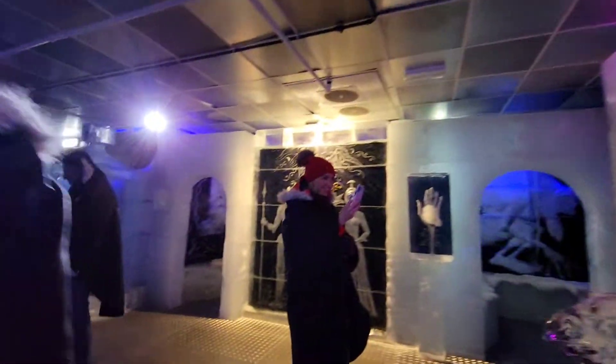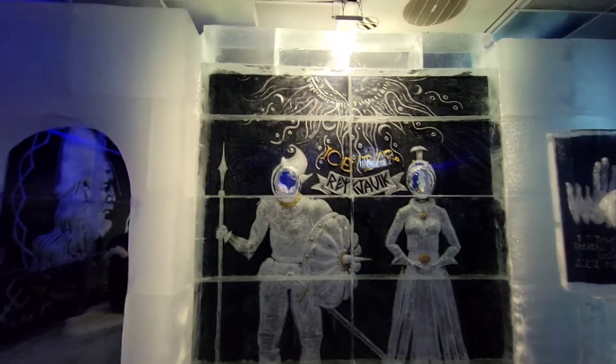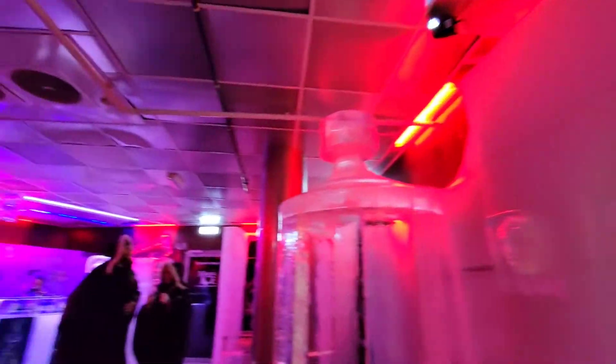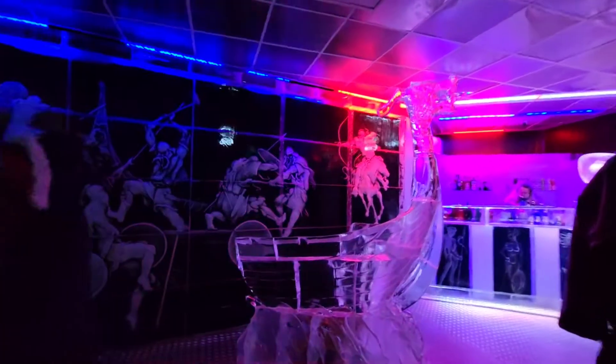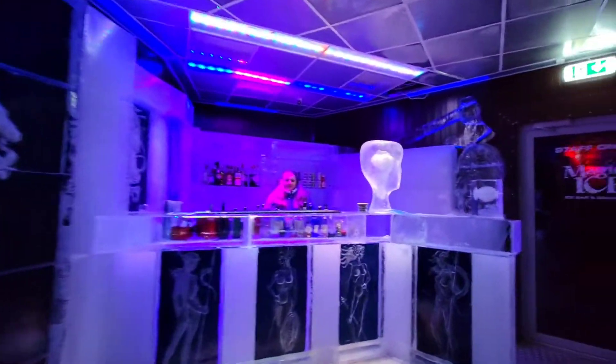This is what you walk into. They have different sculptures and little things that you can climb and take pictures on. All the tables are made out of ice blocks with a rubber-like thing to put your drinks on — make sure you're putting your drinks on that. Don't be like us — right up ahead we are going to experience what not to do.